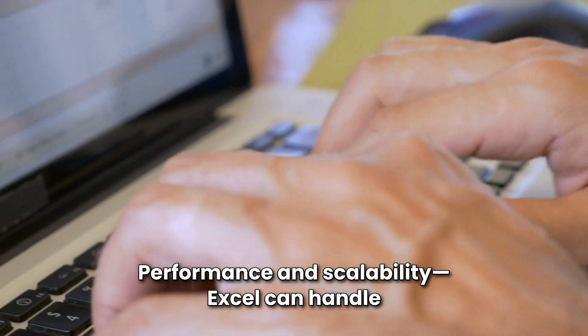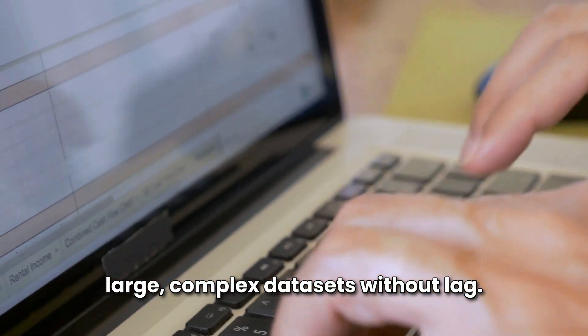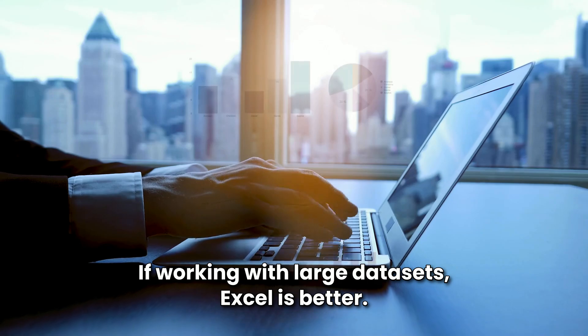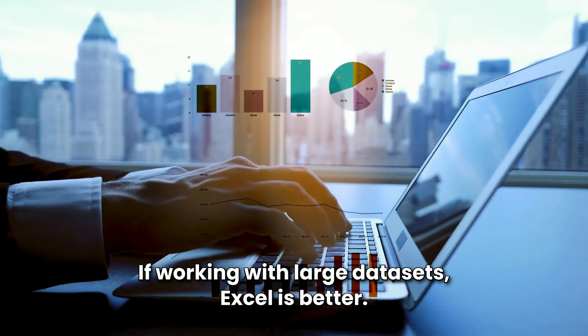Performance and scalability: Excel can handle large, complex datasets without lag. Google Sheets is better for smaller, cloud-based tasks but struggles with big data files. If working with large datasets, Excel is better.